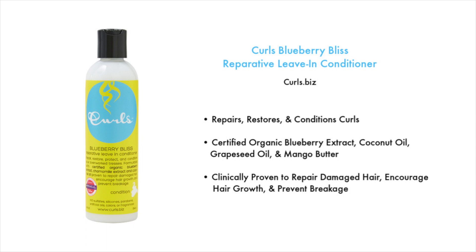The next one is the Curls Blueberry Bliss Reparative Leave-in Conditioner, which you can find at curls.biz. It repairs, restores, and conditions your curls. It contains certified organic blueberry extract, coconut oil, grapeseed oil, and mango butter. It's clinically proven to repair damaged hair, encourage hair growth, and prevent breakage. Between the two, I do like the Kinky Curly Not Today a little bit better, mainly because it's very slippery and really helps with tangles.